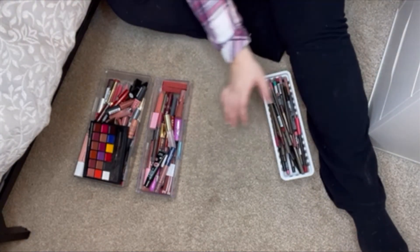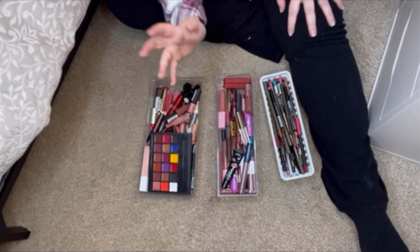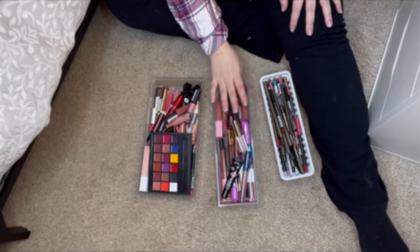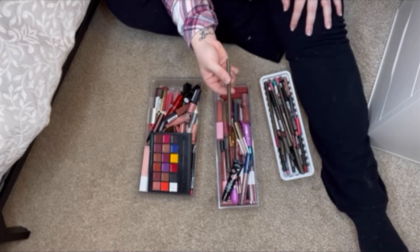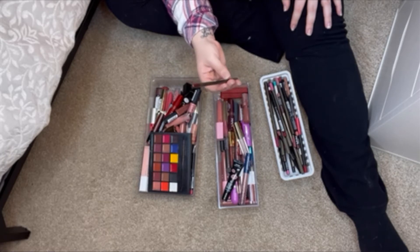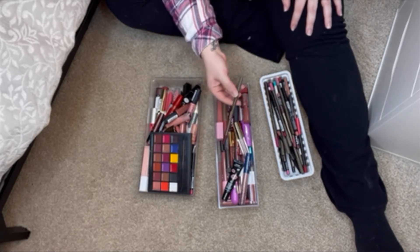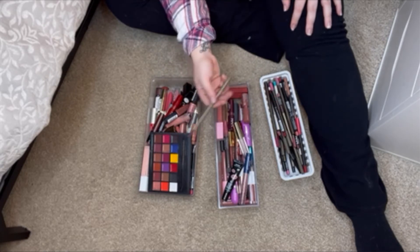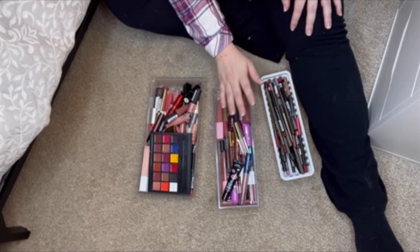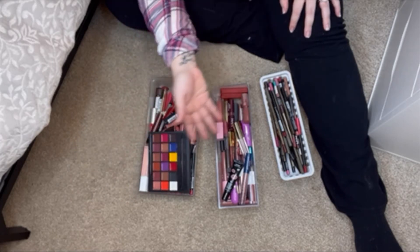Now we're going to dive into, honestly, the most dreaded part, which is all of my lipsticks, lip glosses, and lip liners. There are a bunch of these that I got — I think from Nordstrom Rack maybe? — and they're honestly just pieces of junk. I'll probably get rid of most of these. It's going to look like a lot, but they were super cheap so it's not like I spent a ton of money on them. And then we're going to go through this chaos.